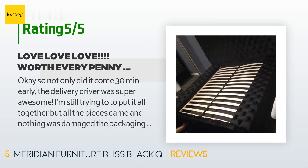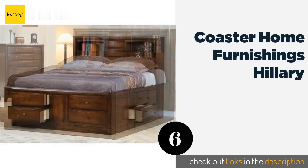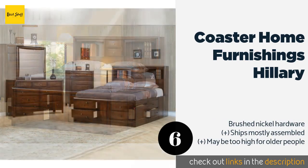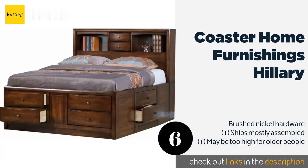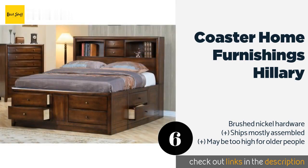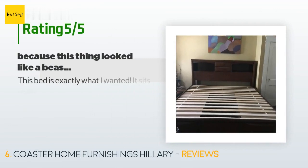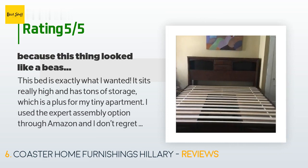The next product is the Coaster Home Furnishings Hillary. The Coaster Home Furnishings Hillary can replace your dresser, bookshelves, and nightstand as it boasts eight drawers below the mattress and two more in the headboard. You also get two nooks that are perfect for alarm clocks, reading material, and more. This product is available on Amazon for $1,084 and has an average rating of 3.9 stars with more than 106 customer reviews.